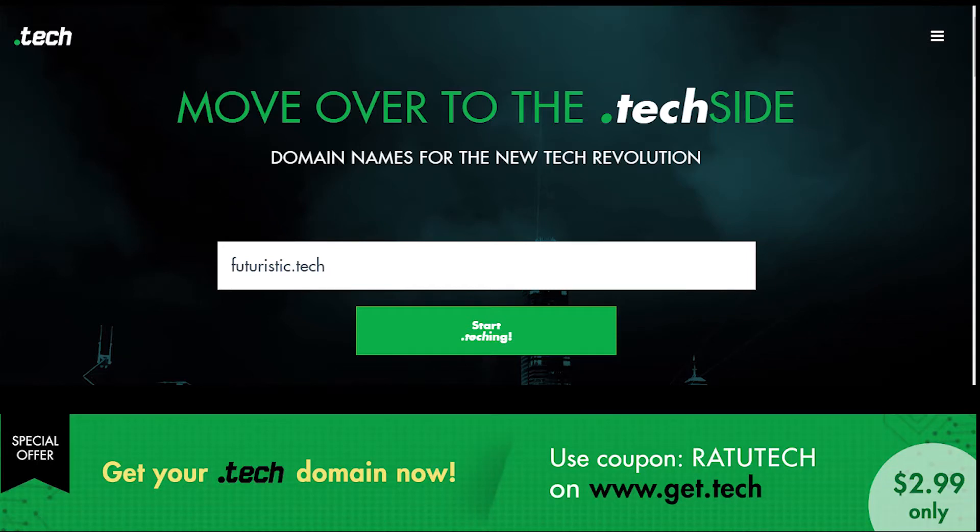I recently registered a domain to my YouTube channel which was titled ratu.tech, because who doesn't want their own custom URL for YouTube these days? And with Google's policies not allowing you to change it after you've changed it already once, this is definitely a good alternative.